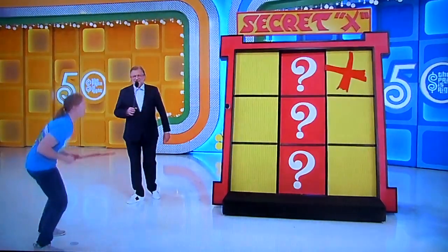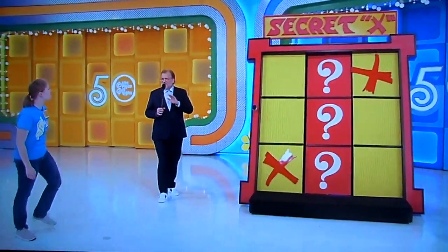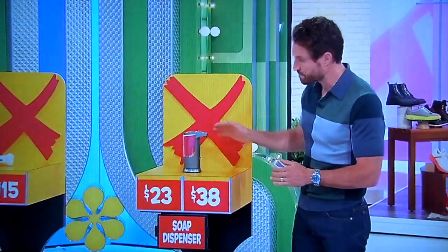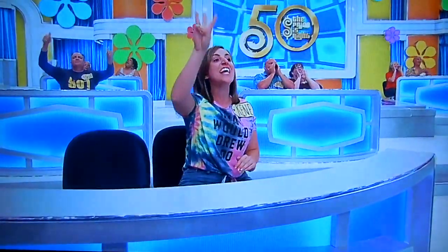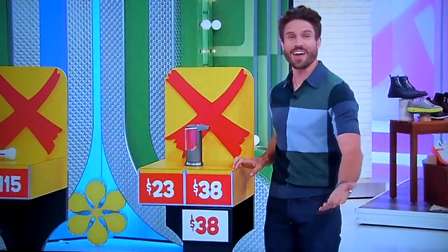Any yellow square. All right. If it's in the middle, you're already a winner, but let's not take that chance, Amanda. Because you still have a chance to Tic-Tac-Toe at the top or the bottom. How much for the soap dispenser — $23 or $38? $38. It is — 38 bucks!